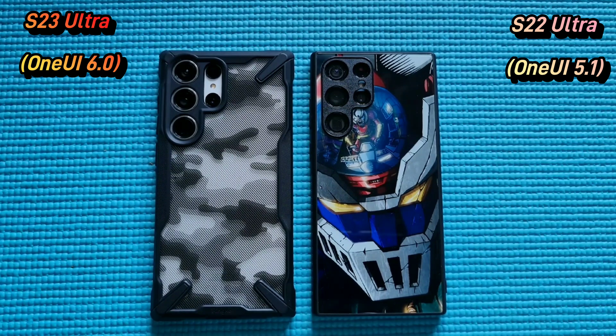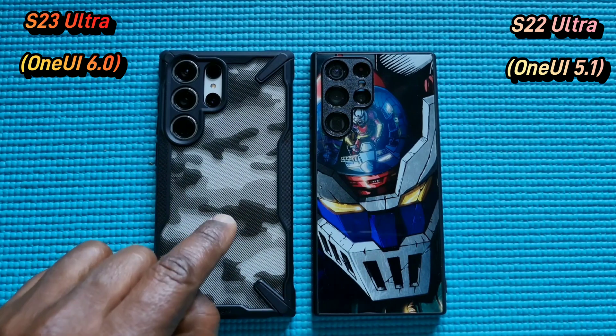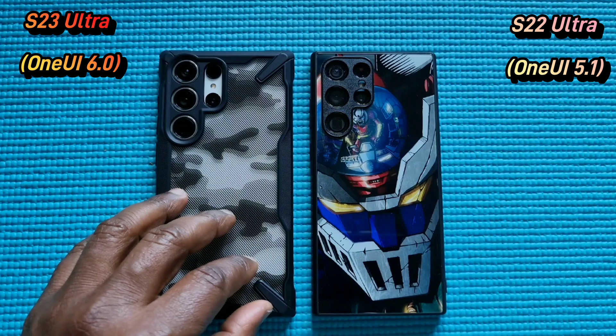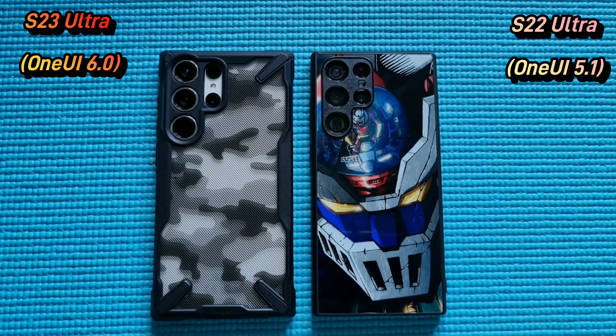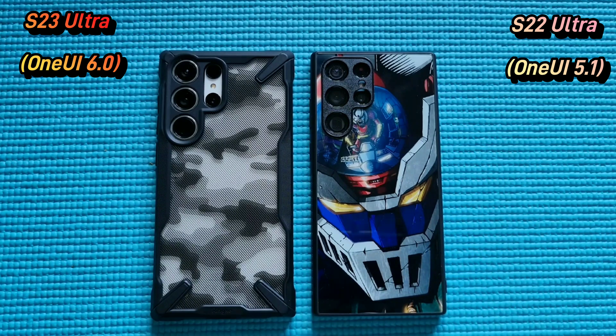Hello everyone, welcome to the channel. My name is Alexi and this is Soto Tech. I recently updated my Galaxy S23 Ultra to Samsung One UI 6.0 based on Android 14, and I have to say I've got some mixed feelings about some of the features and some of the changes, and I would like to talk about it in this video. The reason why I have the Galaxy S22 Ultra next to it is because I want to use it to make my points.